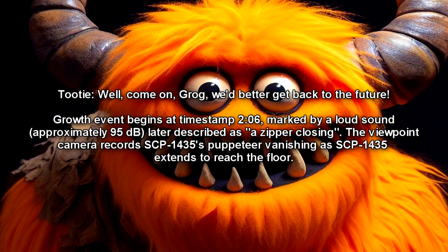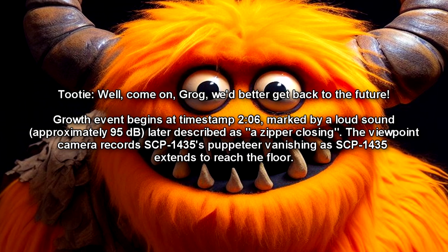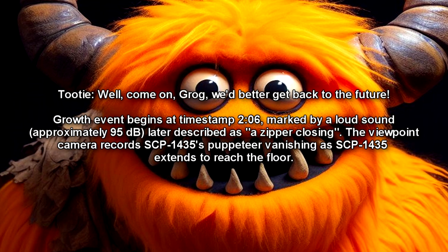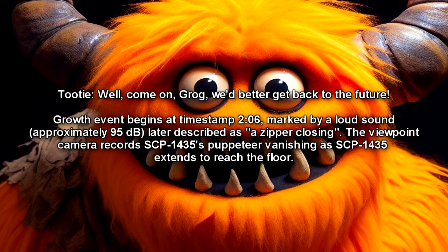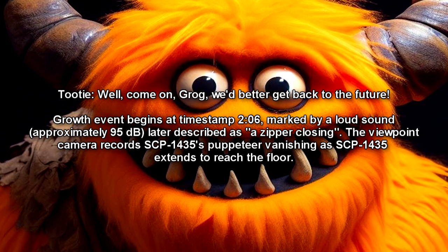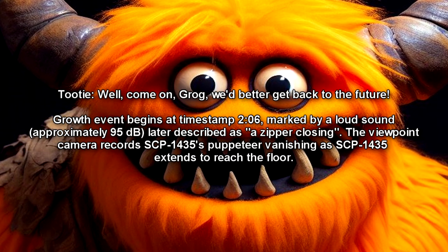Tootie: Well, come on, Grog. We better get back to the future. Growth event begins at timestamp 2:06, marked by a loud sound, approximately 95 decibels, later described as quote 'a zipper closing' unquote. The viewpoint camera records SCP-1435's puppeteer vanishing, as SCP-1435 extends to reach the floor.